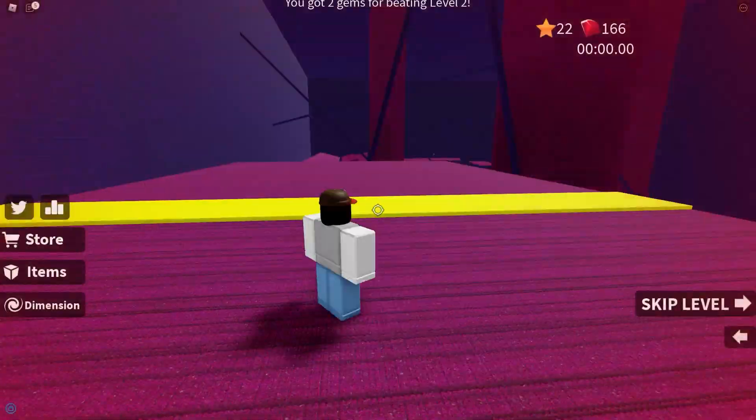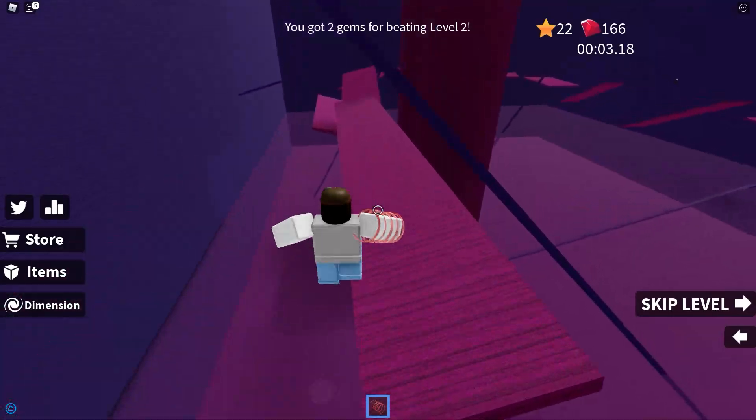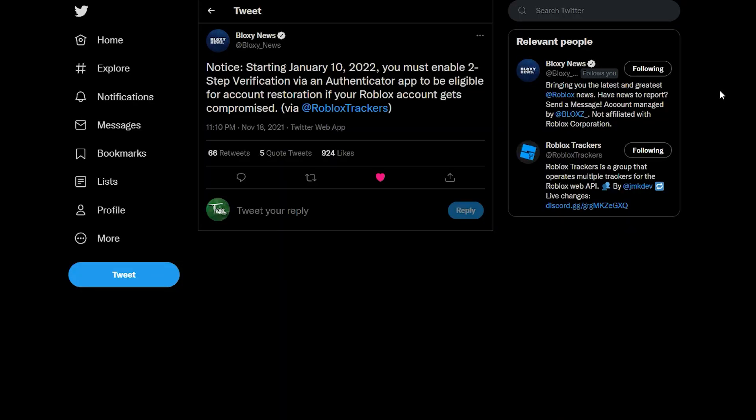The main reason I'm talking about this now is because Bloxy News recently announced something pretty big. As you guys can see on the screen, we're taking a look at a tweet from Bloxy News that says: starting January 10th, 2022, you must enable two-step verification via an authenticator app.